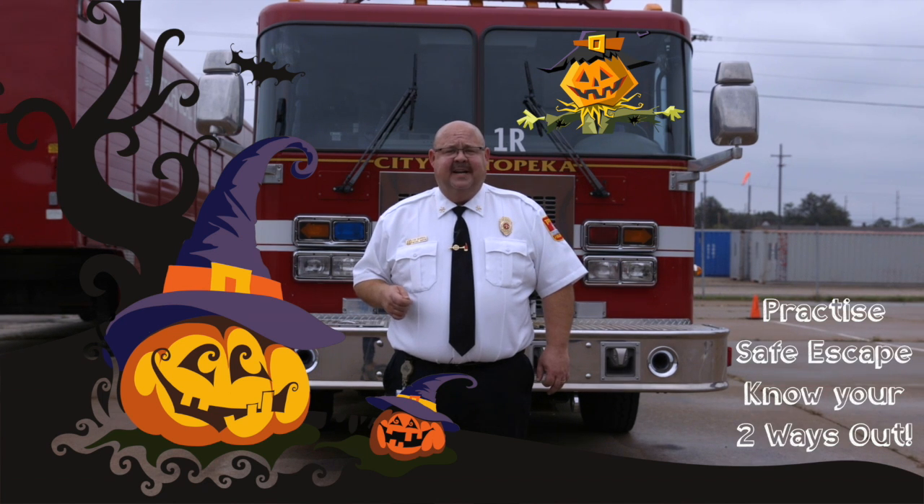And as always, your children or you may be going to a Halloween party this year. Make sure to practice safe escape and look for your two ways out.